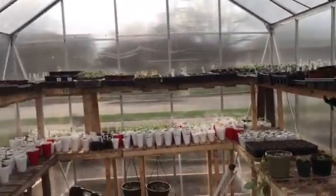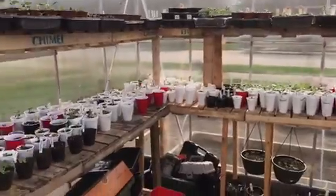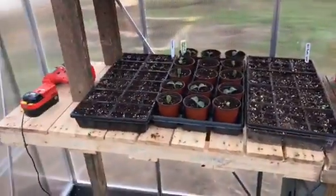Don't mind the train in the background — I live by the railroad tracks. But stepping in here, things are looking fantastic.